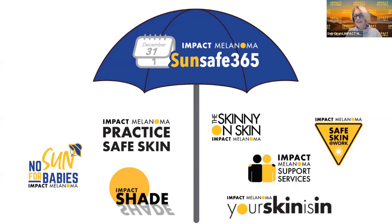For those of you who haven't joined us in the past, Impact Melanoma provides education, prevention, and support for melanoma patients and their families and communities at large. We think about a whole variety of our services under our theme, Impact SunSafe 365. We know that you need to be sun safe every single day of the year, and we put together programs across the country to bring these services to many communities.